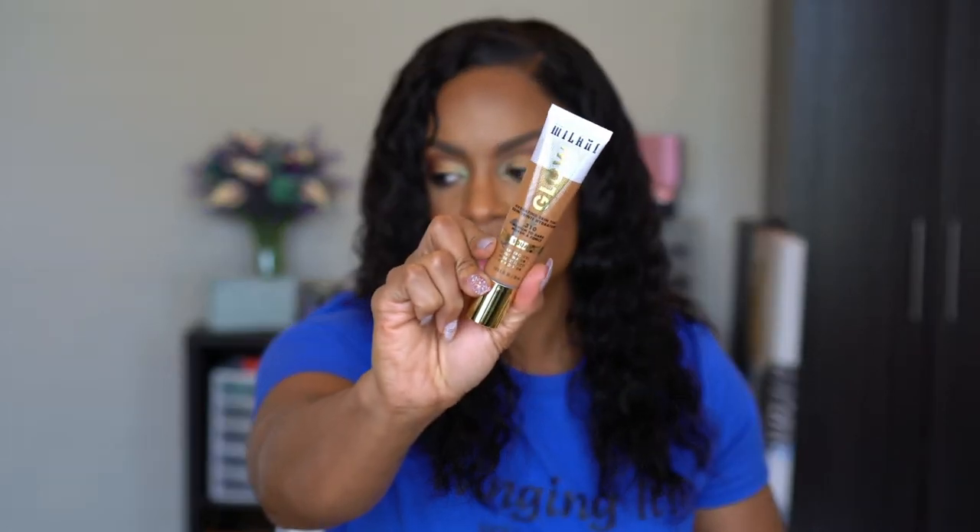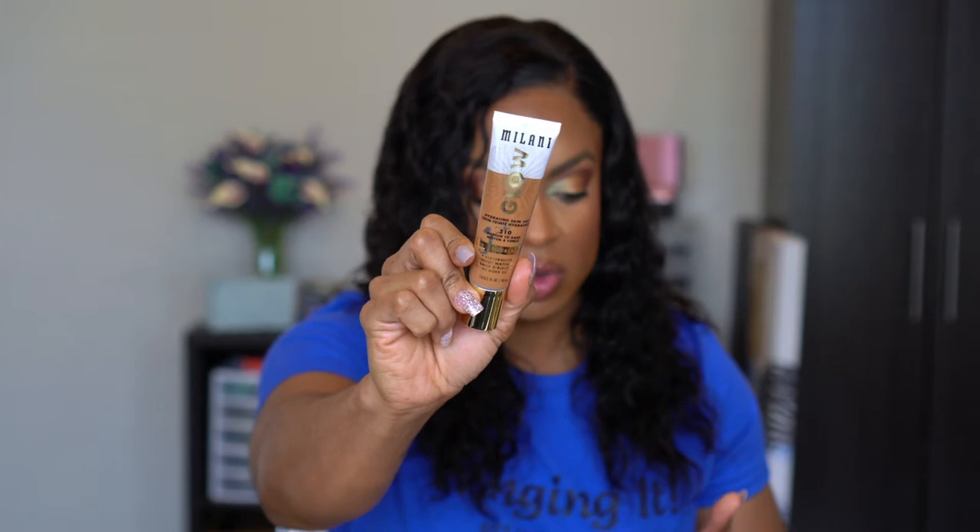I also picked up — this is what happens when you have coupons and discounts and forget what you buy — the Milani Glow Hydrating Skin Tint in shade 310 Medium to Dark. I saw it first in Ulta but it wasn't on sale, so I waited and got it even cheaper on the website. It looks darker in the tube, but it's lighter than my foundations. It definitely has a sheen to it — very pretty.